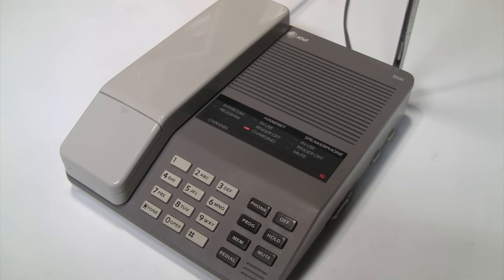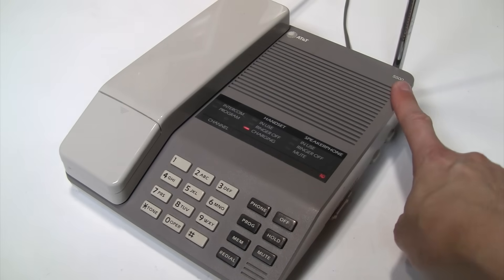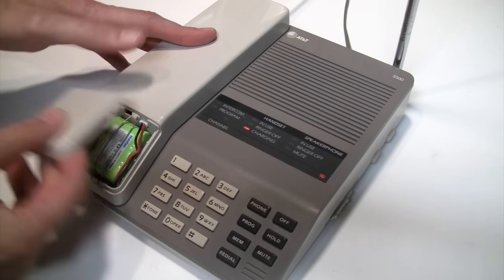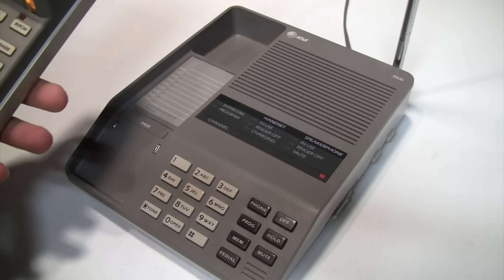So if you want a vintage cordless telephone, your best bet is to stick with one of the second-generation models, such as this AT&T 5500, which was a best-selling and top-rated model of the late 80s and early 90s. It has an easily replaceable battery, and as you've seen and heard, it still works perfectly.